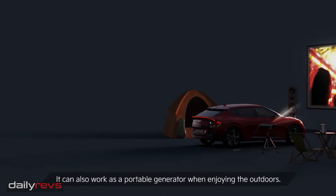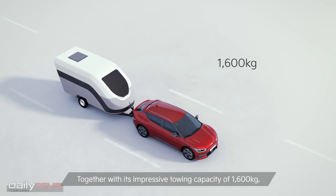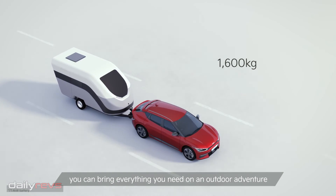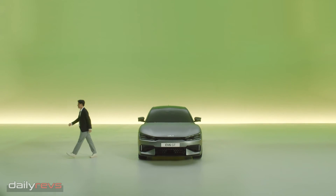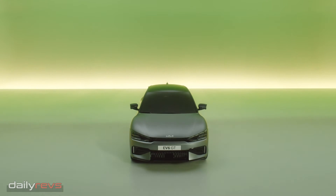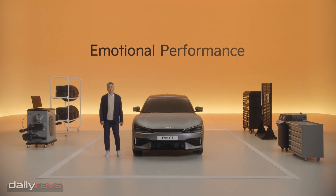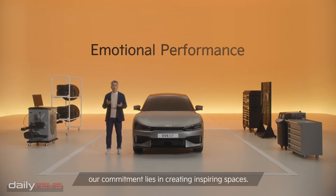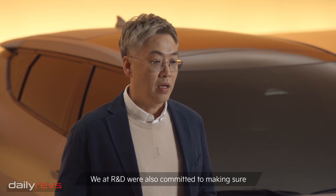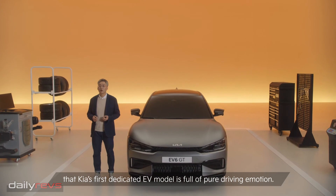It can also work as a portable generator when enjoying the outdoors. Together with its impressive towing capacity of 1,600kg, you can bring everything you need on an outdoor adventure with your friends and family, and do it all with no emissions. As Johan and Kiseok pointed out, our commitment lies in creating inspiring spaces. We at R&D were also committed to making sure that Kia's first dedicated EV model is full of pure driving emotion.